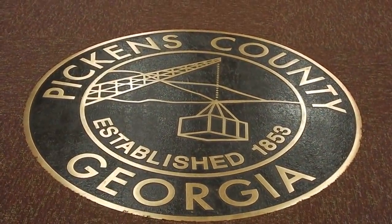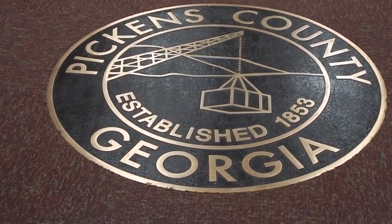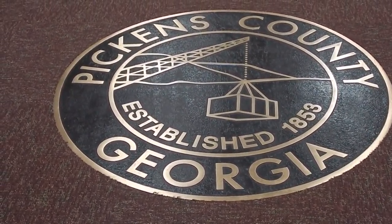The cornerstone's here. That'd be awesome. Look at that — 1853. Andrew Pickens.